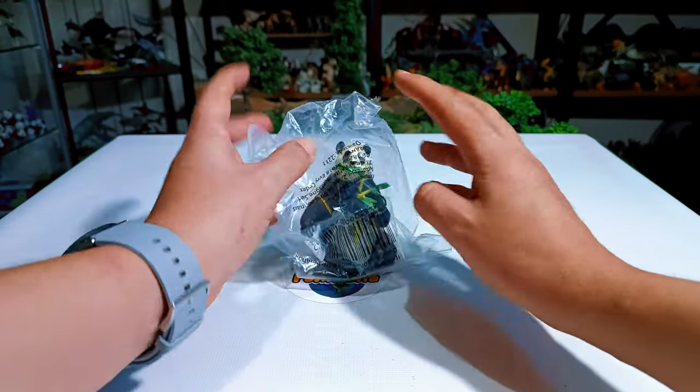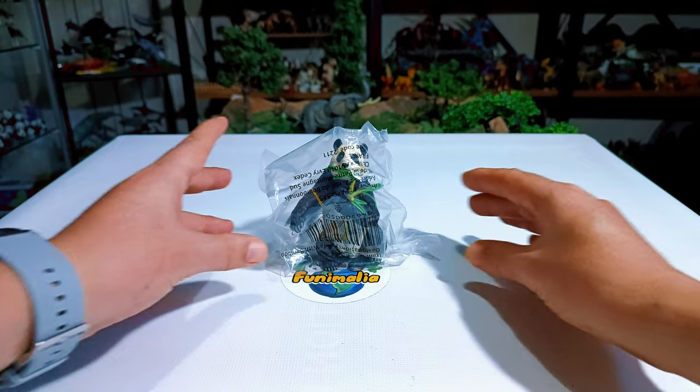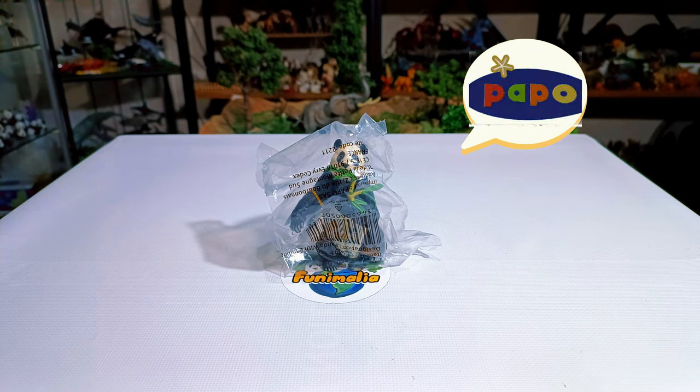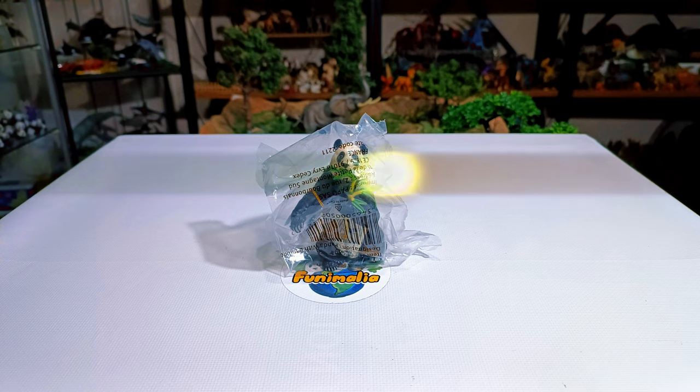Hey everyone, I'm super excited to explore something really special with you today — another sneak peek at the stunning giant panda from the Wildlife Creations that Popo brought to life in 2023. We'll inspect it up close like never before.